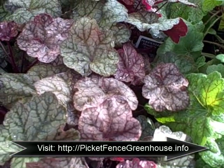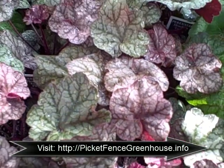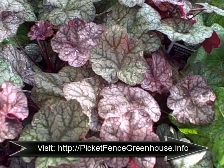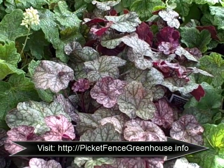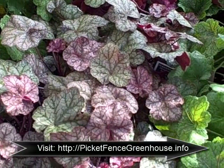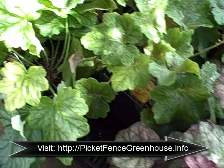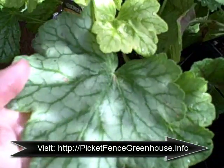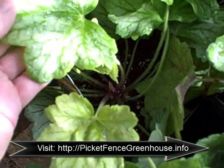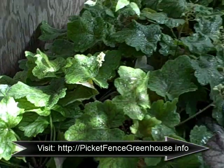Here's one called Heuchera Encore — this is more of a burgundy color. Now Heuchera's coloring is going to depend on the lighting; it can change throughout the seasons, and wherever you have it planted it's going to dictate the color. Here is Heuchera Mint Julep — it's more of a lime-ish, silverish color. It's beautiful, just a beautiful color.